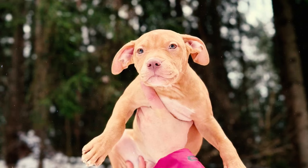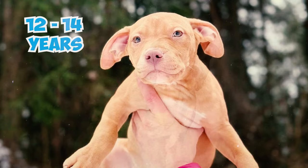Number 20: Pitbulls are typically a healthy breed, often enjoying an average lifespan of 12 to 14 years. However, like all dogs, they can be prone to certain common health conditions.